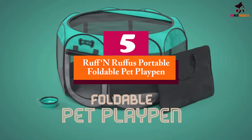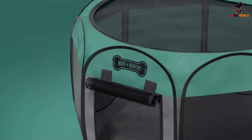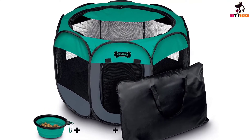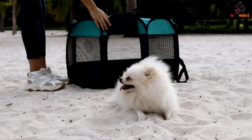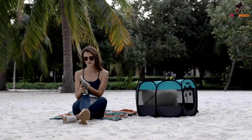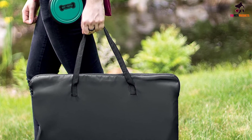Starting at number 5, we have the Rough and Rufous portable foldable pet playpen. It is one of the best lightweight dog playpens on today's market, topping the charts as stated on countless customer review sites. It is well suited for different kinds of small animals, namely dogs, rabbits and cats. Made of durable and waterproof materials, it is light in weight and super portable. It features a roomy 8-panel construction with reinforced corners and protected seams, keeping it sturdy and stabilized when set up.